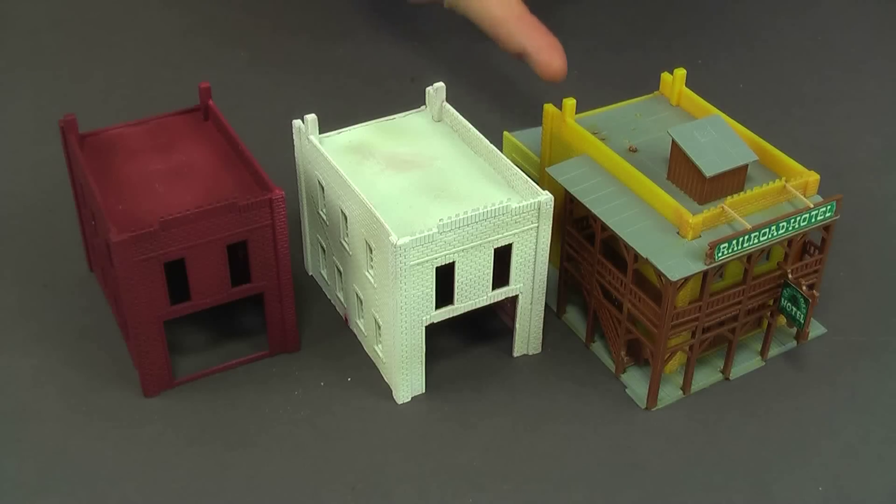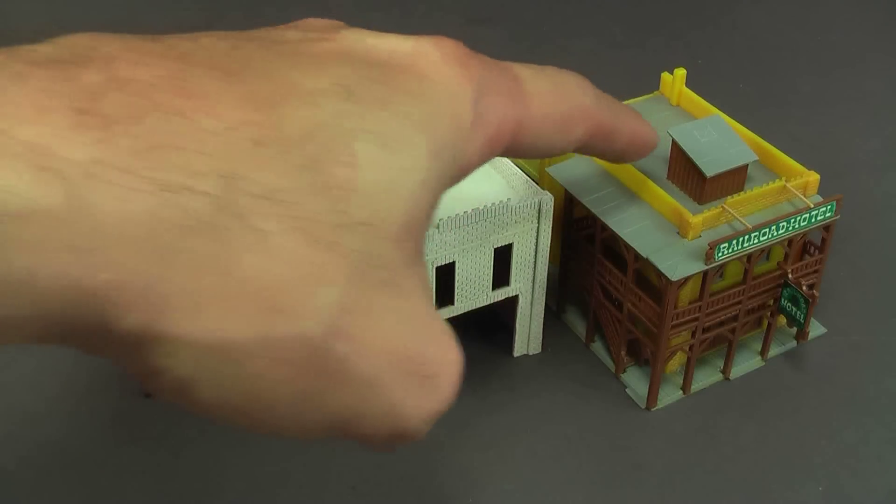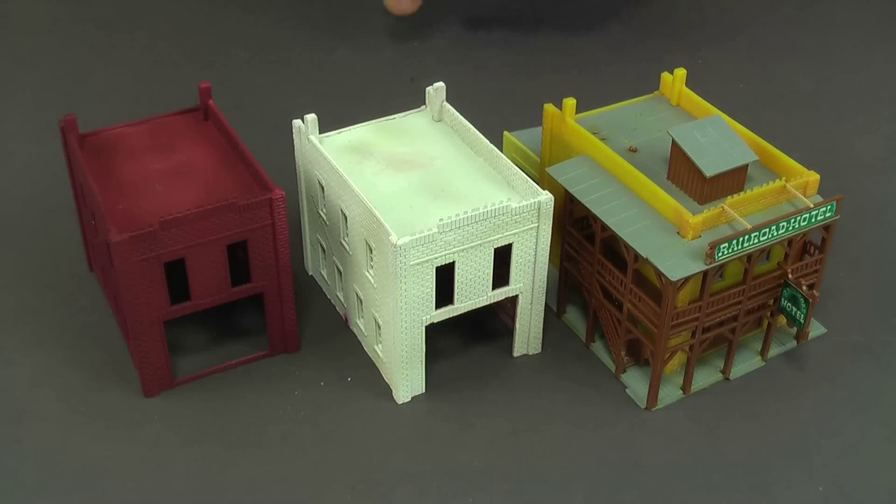I brought these in because they were on little bases with some detail around them. It's essentially the same building, but they put different windows and different details on each one to differentiate them — I think one was supposed to be a firehouse and one a little store. They added a little top piece on this one.